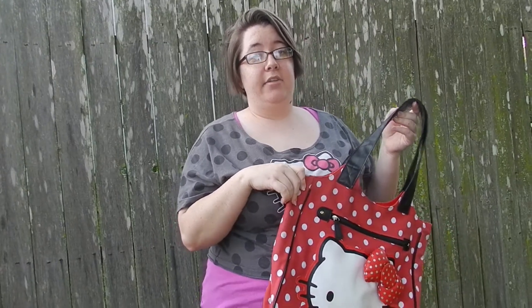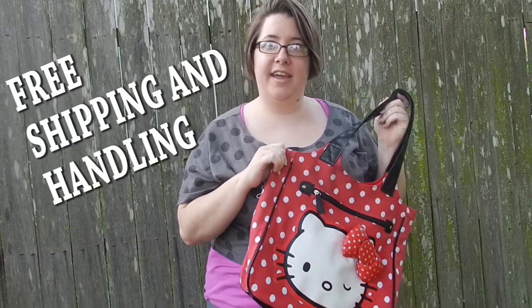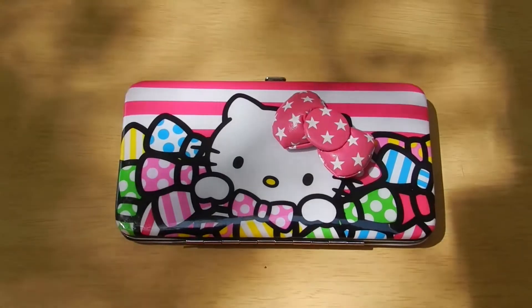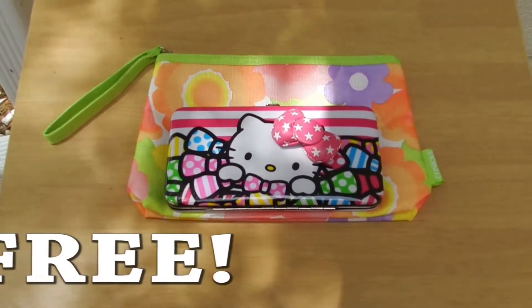The price of this bag in stores costs $25 to $30, but if you order it today you'll get it for $15, plus free shipping and handling. You'll also receive a Hello Kitty wallet and makeup bag that will help keep your shoulder bag organized, for free.